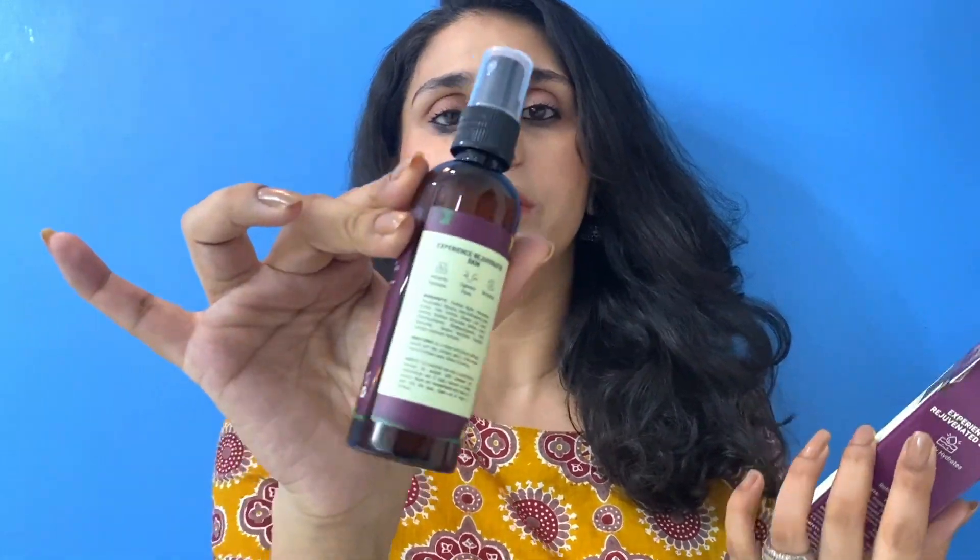In summers, you need a face mist — you can keep it in the fridge and use it to hydrate your skin. You can use it in the night time and day time. You can use these sprays whenever you want, specifically in summers it is very amazing. It is 100 ml and is priced at 300 rupees.